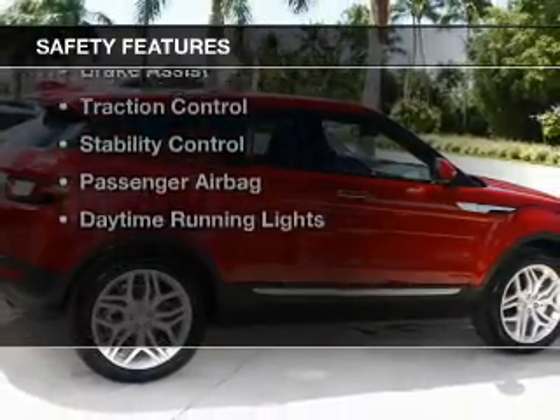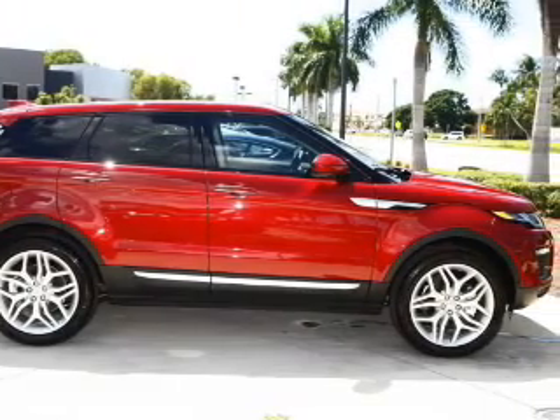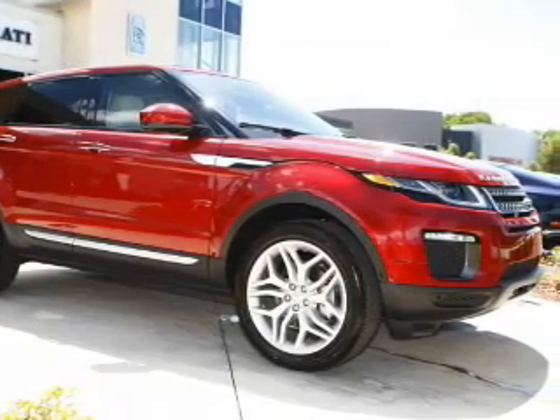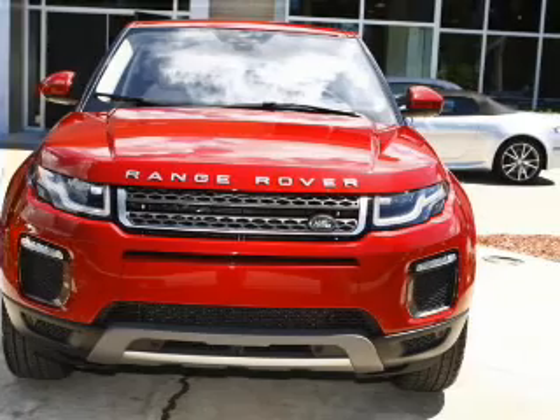Safety was made a priority with these features: a backup camera, xenon headlamps, curtain head airbags, side airbags, rain sensing wipers, brake assist, traction control, stability control, a passenger airbag, and daytime running lights.